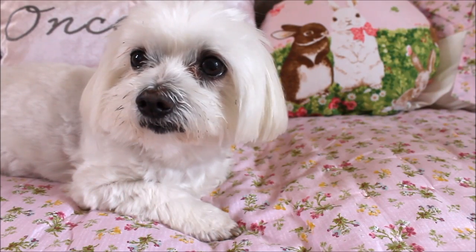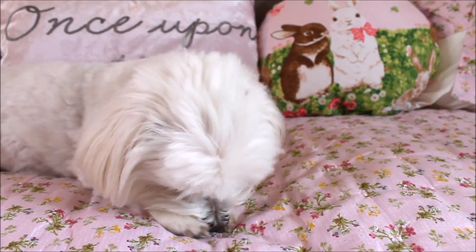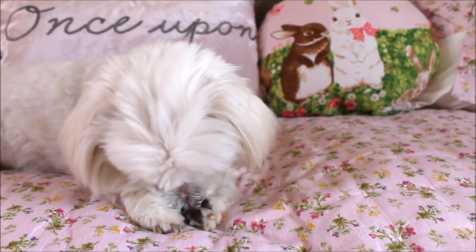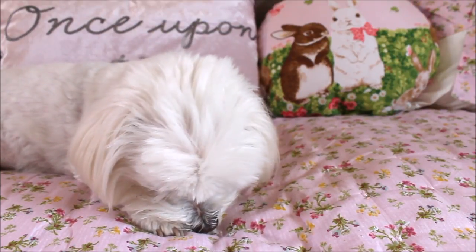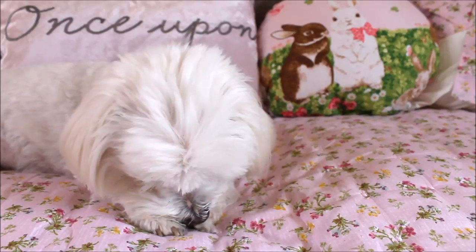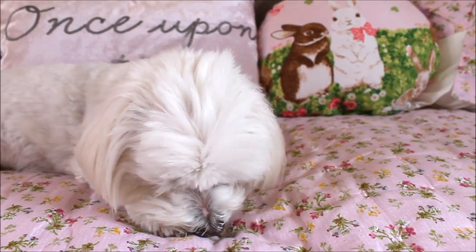Hi everyone, it's Charlotte here today and we're going to be doing a Chinchillas Two shop haul. It's got some toys in it and also some treat kind of stuff, and I'm really excited to show you everything. This is one of my favorite shops - they are run by a lovely lady called Linda.